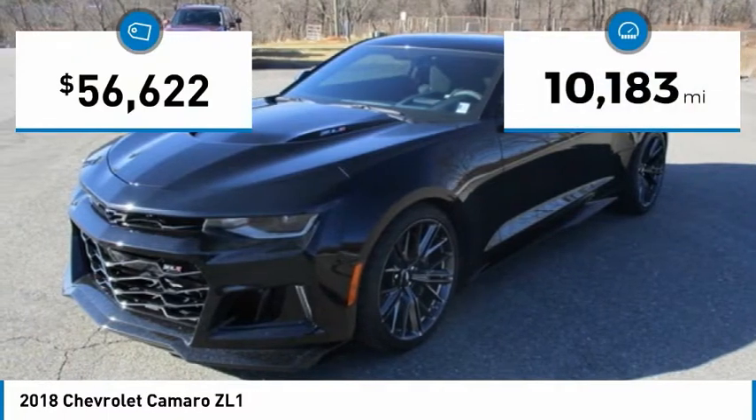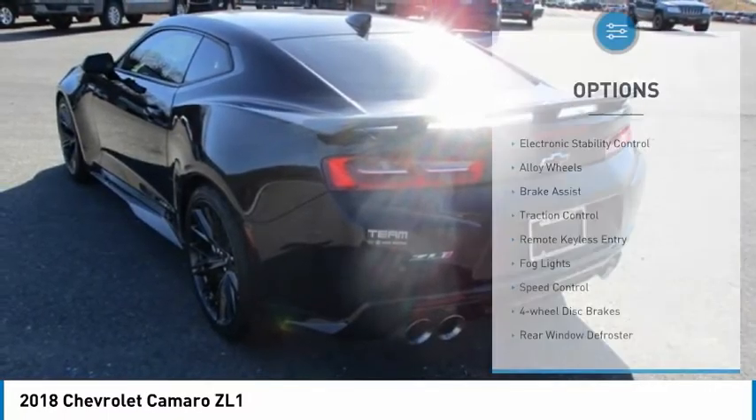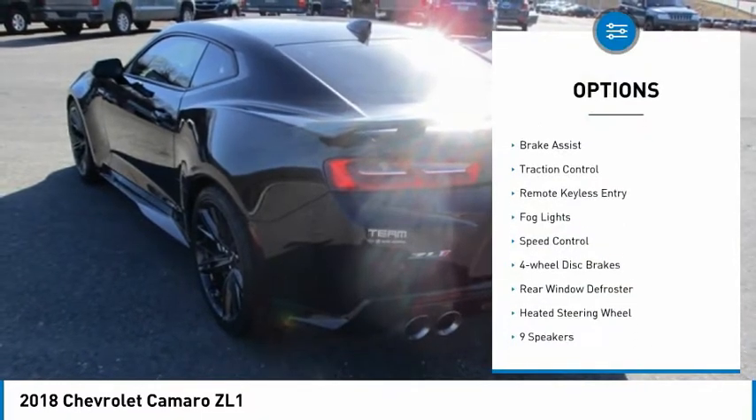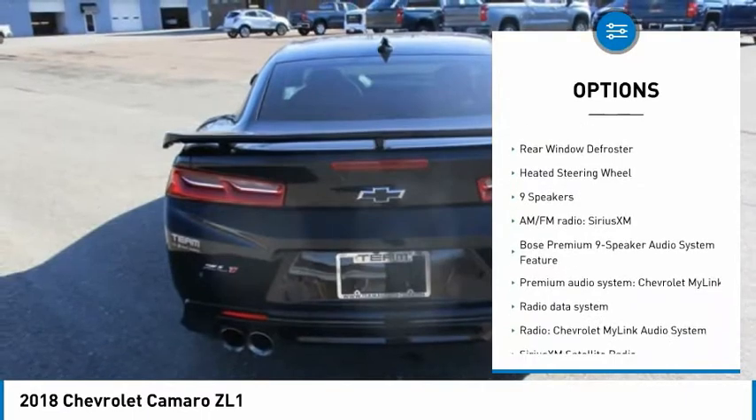This vehicle has less than 15,000 miles. Here are some of this vehicle's great options: electronic stability control, alloy wheels, brake assist, traction control, remote keyless entry.